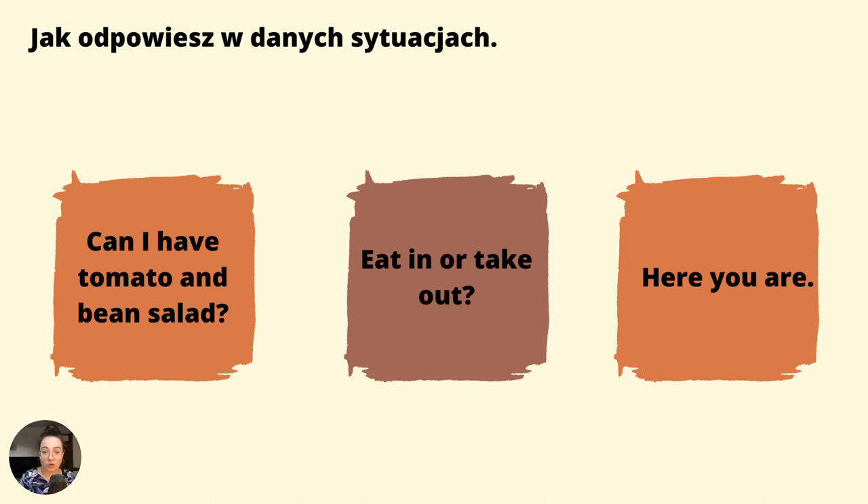Here you are — proszę bardzo. No i kultura wymaga, aby podziękować. Thank you.